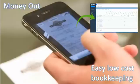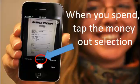AutoCept is the easiest bookkeeping service in the world, and you'll do it all on your phone. When you have money going out, simply tap AutoCept. It'll turn on and you'll see a button in the middle called Money Out.